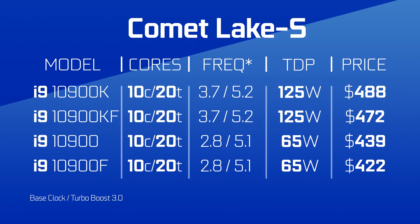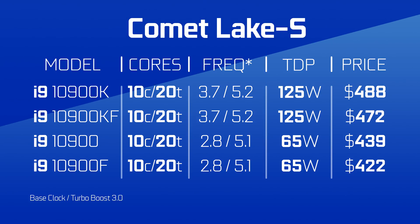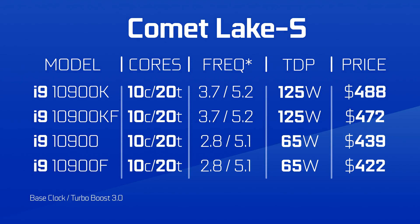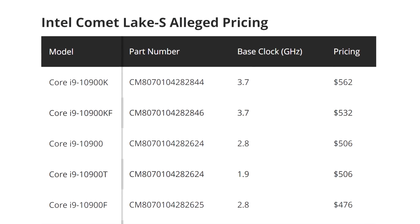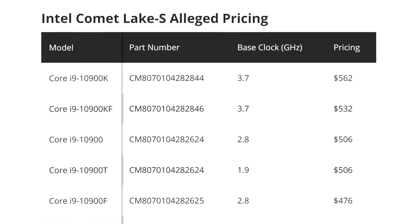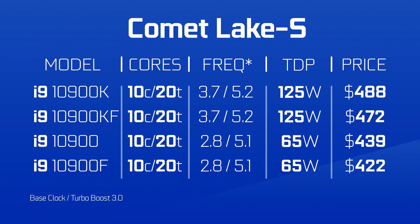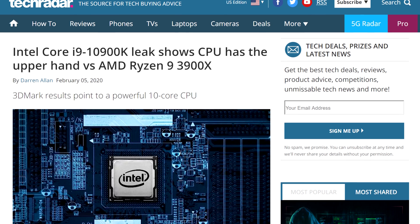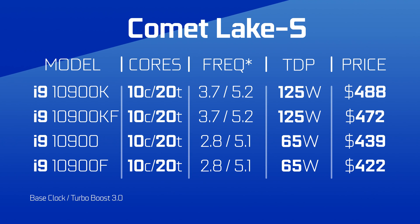Now let's talk about what is most important — the price. At the top of the line, there's the 10900 series, the new 10-core flagship. This one has a 1K unit price of $488 for the K version, $472 for the KF, and the rest you can see on screen. Honestly, it's a much better price tag than the $550-plus that we saw earlier last month, but it still has the stink of Intel's pretension. For some it will be worth it — according to leaked benchmarks, it competes with AMD's 12-core 3900X. We'll have to wait and see for more benchmarks, though.